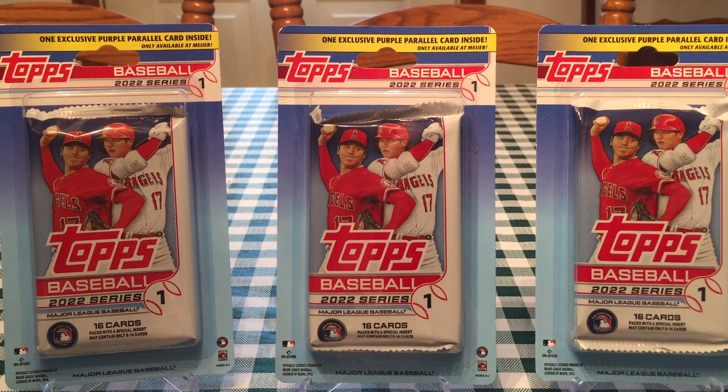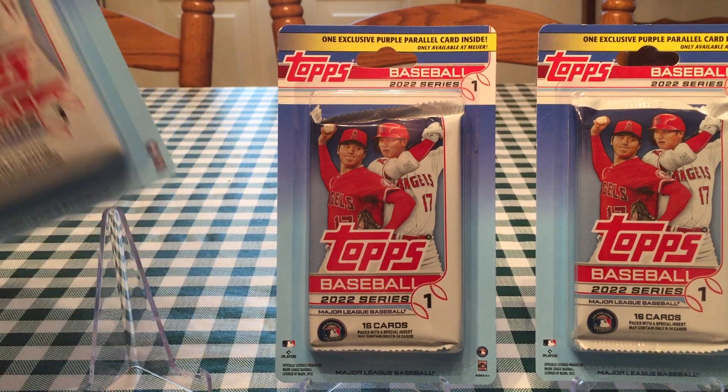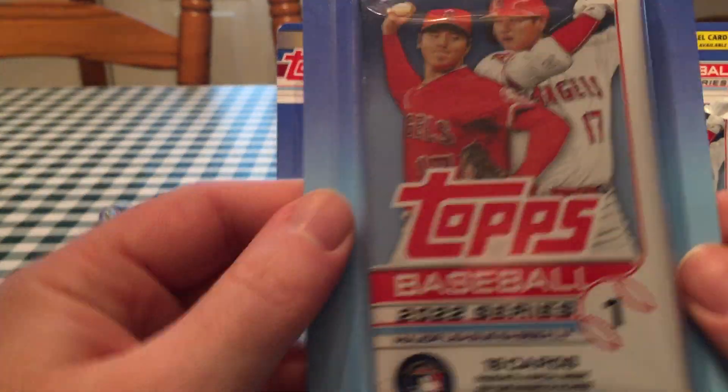This is JB's Baseball Cards, here today with more blister packs of Topps Series 1. Me and my cousin Bob are gonna open up three each on this video. We can't get enough of these things — they're a good deal. There's a rare parallel in each one, which is the purple parallel from Meijer, just a lot of fun to open at a very good price. You get one purple parallel and a 16-card pack in each blister.